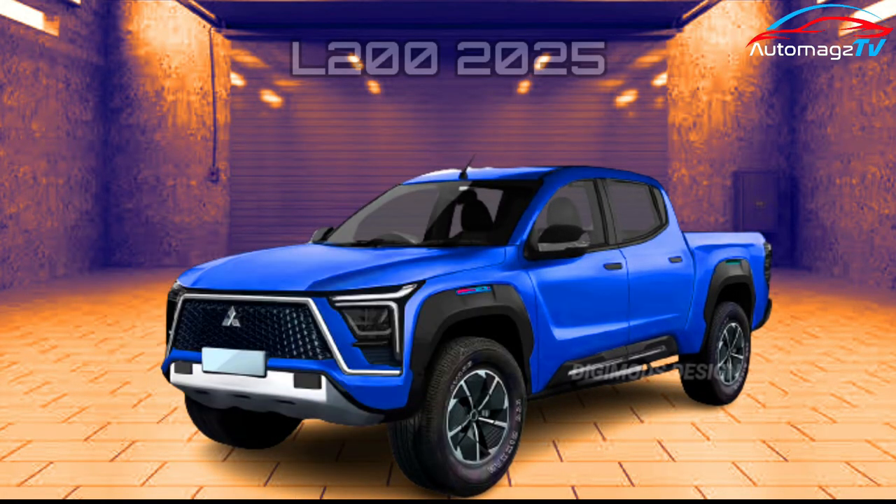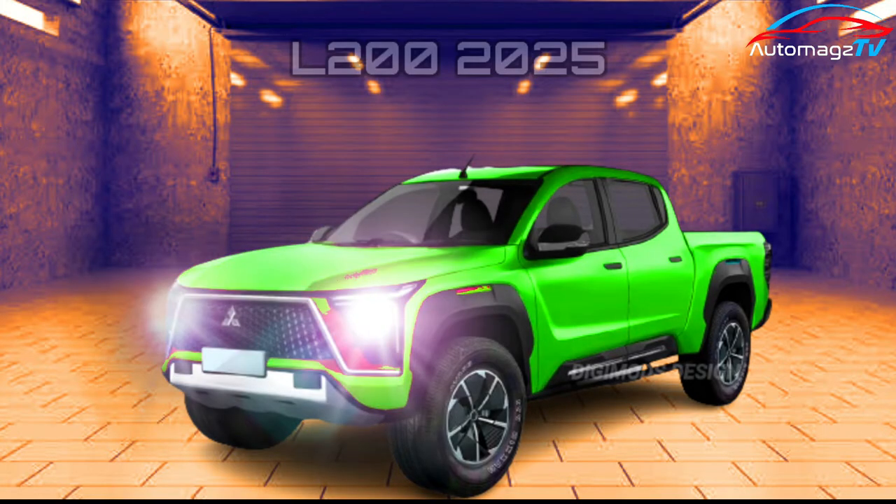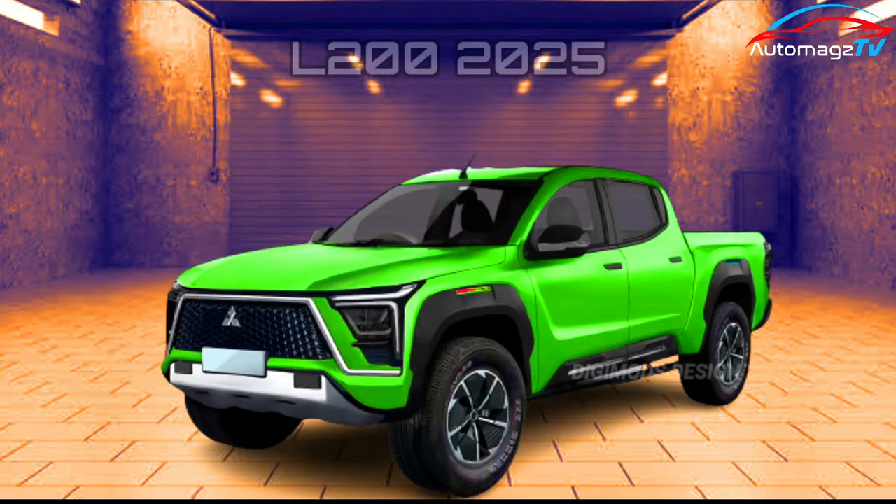Mitsubishi hasn't said much about the truck, but it's expected to have a lot in common with the next-generation Nissan Navara. While details remain scarce, we can expect an assortment of diesel engines as well as possible plug-in hybrid power.